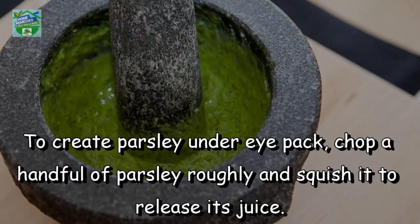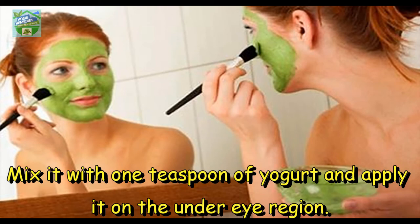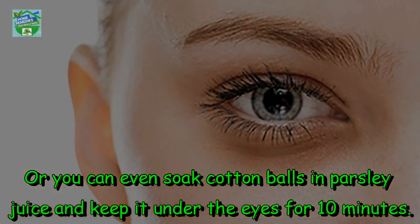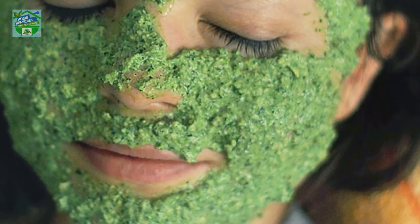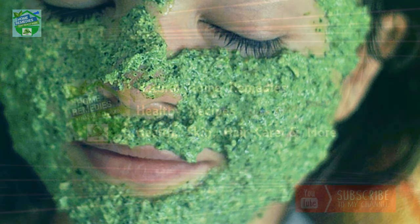For the eyes, to create a parsley under-eye pack, chop a handful of parsley roughly and squish it to release its juice. Mix it with 1 teaspoon of yogurt and apply it on the under-eye region. Or you can soak cotton balls in parsley juice and keep them under the eyes for 10 minutes. Do try this recipe and share your experience, which might help others too.